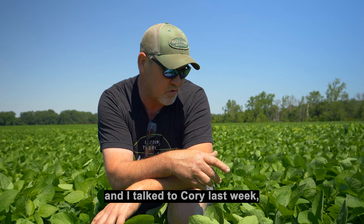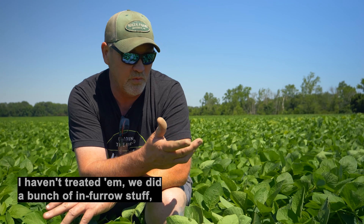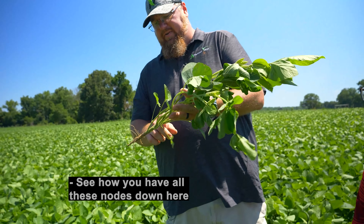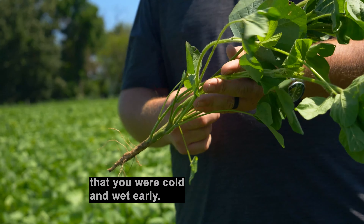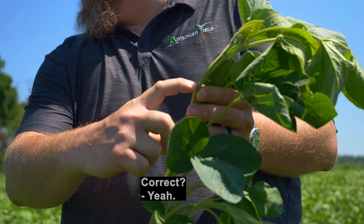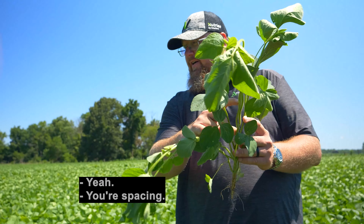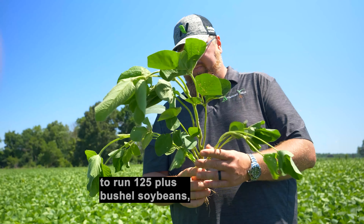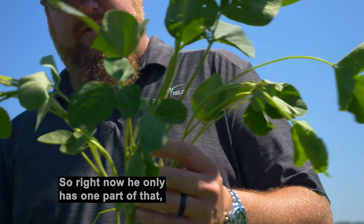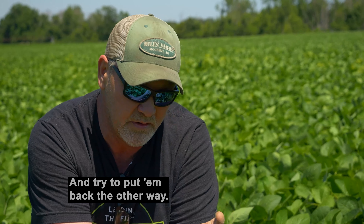We've got plants that we literally put anhydrous on and didn't put anything else on. We did a bunch of in-furrow stuff on these beans. See how you have all these nodes down here kind of stacked at the bottom? That tells me that's a sign you were cold and wet early — everything was trying to stack. When we stump beans, we don't want inter-node spacing that far. It's getting stretched out now. To run 125-plus bushels of soybeans, you've got to have the branching and the stacked inter-nodes all the way through that bean. Right now he only has the branching — they're vegetative right now, trying to get that backed out of them.